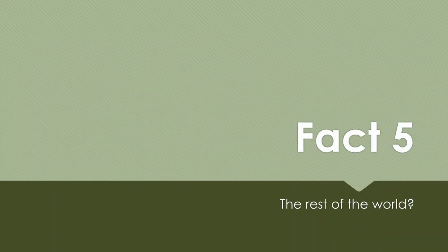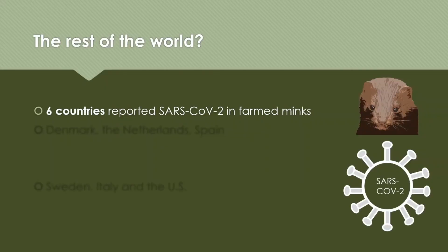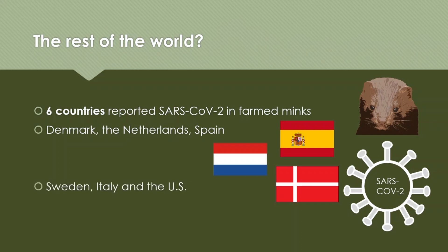Fact number 5: what about the rest of the world? So far, 6 countries have reported finding SARS-CoV-2 in farmed minks, including Denmark, the Netherlands, Spain, Sweden, Italy, and the US.